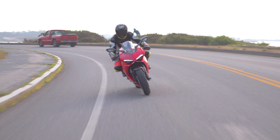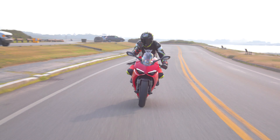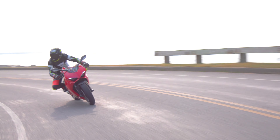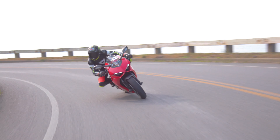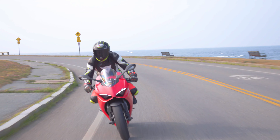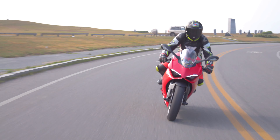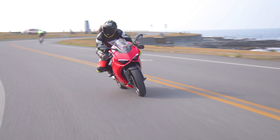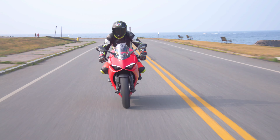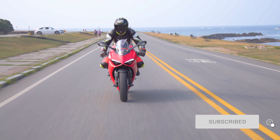Do you like the sensuous curves of a Ducati Panigale and these wonderful roads here in Newport, Rhode Island? Then you should subscribe to the Audrain Museum Network and come and ride with me on this wonderful bike. As always, hit that subscribe button and press the notification bell to never miss a video.